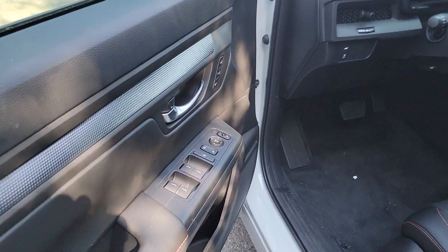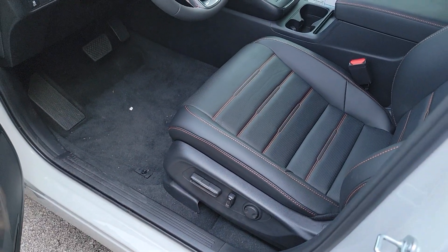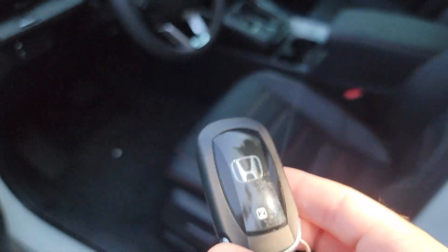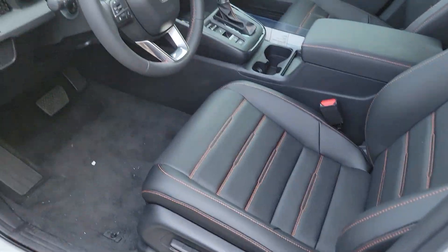One touch up and down windows for all four windows, and memory positions one and two which correspond to keys one and two. So if you look on the back of the key here, there's a two on this one and a one on the other key. It'll move the seat to position two every time you use this key, and vice versa for key one.